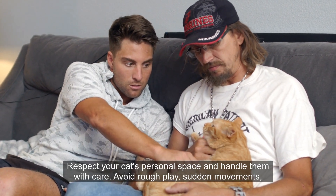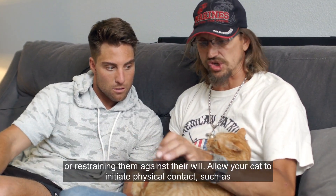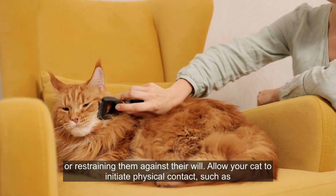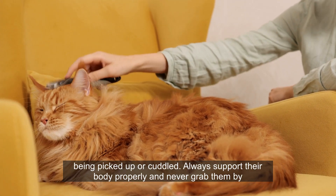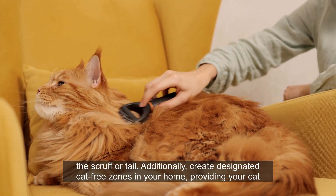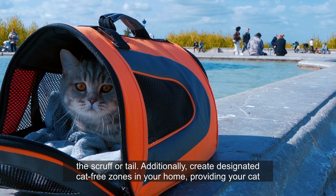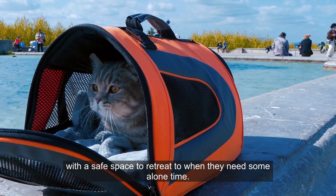Respect your cat's personal space and handle them with care. Avoid rough play, sudden movements, or restraining them against their will. Allow your cat to initiate physical contact, such as being picked up or cuddled. Always support their body properly and never grab them by the scruff or tail. Additionally, create designated cat-free zones in your home, providing your cat with a safe space to retreat to when they need some alone time.